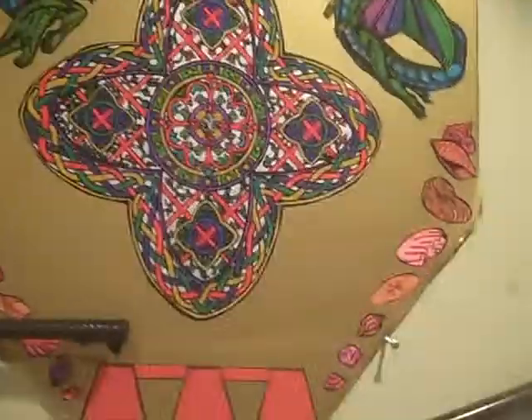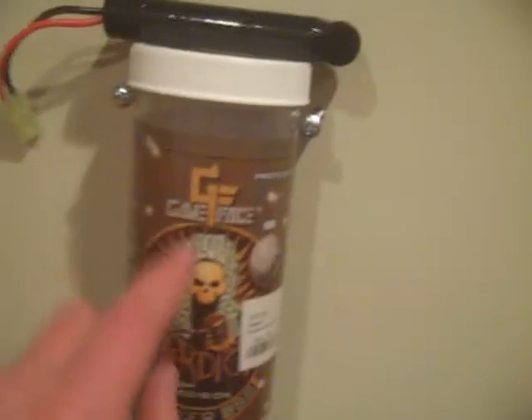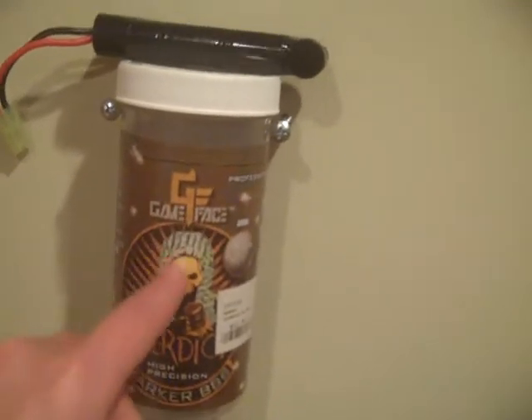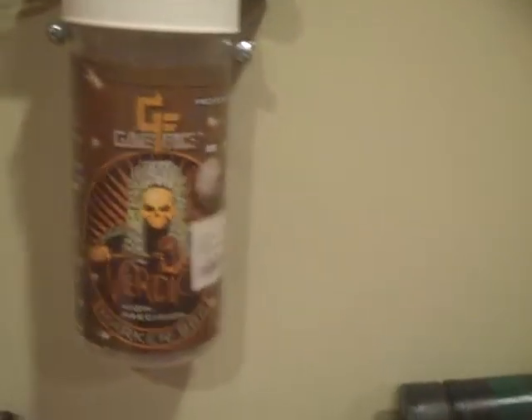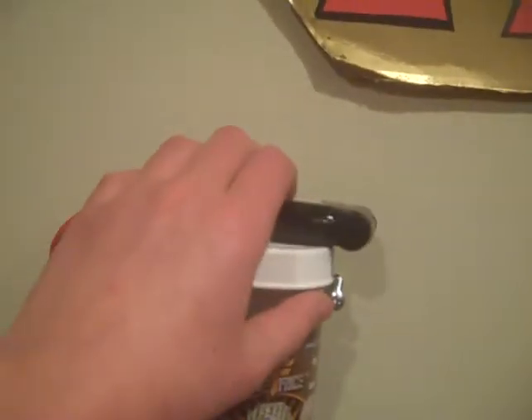Moving up here, that's just a little shield that Taro made when he was bored — it says 'Dear Goddus' on it. Right here we have BBs. I recommend you don't use these BBs in your AEG because they have a white residue that will clog your gearbox and mess it up. Then we just have an extra battery that came with the Thompson M1A1 that we don't use.